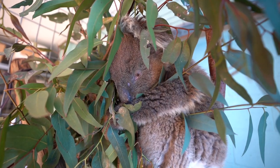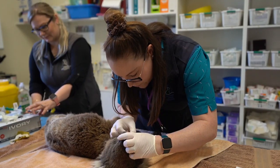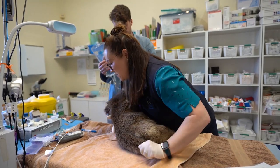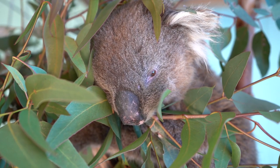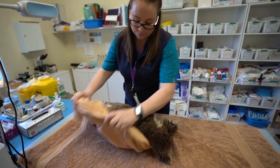We usually start with full blood testing, we try for urine testing, and we'll often do a full set of x-rays. Depending on what we find, we can start working out a plan. Quite commonly it's chlamydia swabbing, and we're working through trying to find out why he's not feeling as fabulous as he should be. You never know what's going to happen in a hospital on any day.